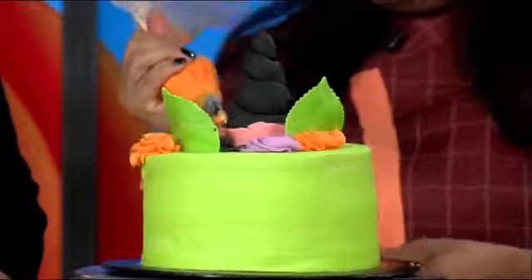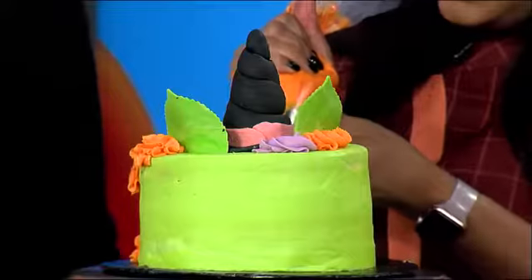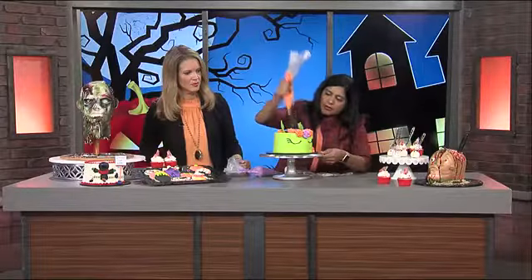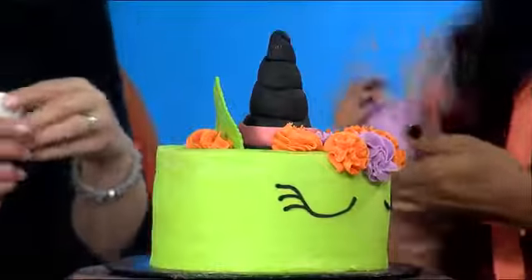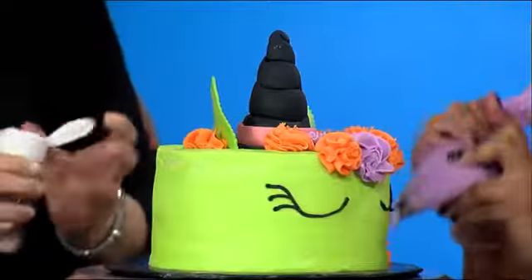Look how cute — you can make this for your Halloween party tonight. She's making a couple more roses on there. You can just do round circles to make rosettes. Really, really cute. Nichelle is going to continue to wrap up here — are we going to put some sprinkles on? Yeah, absolutely. Thank you, Nichelle, so much for being here with us this morning.